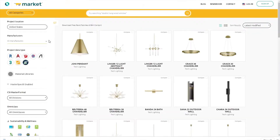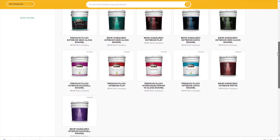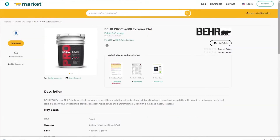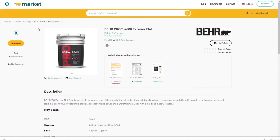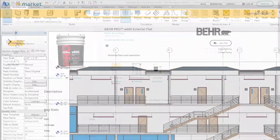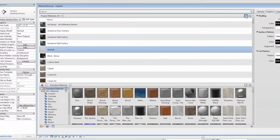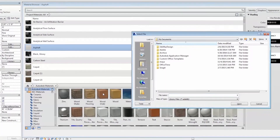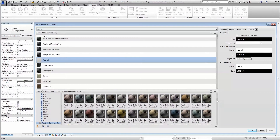You can download and store the material Revit library files on your local computer or centrally on a server for a larger project team, and load it right into your Revit model for easy access to every product and color you might need. With the library, you have the ability to import only certain products or colors, or entire palettes, to meet your specific project needs. You can even rename the library as you see fit for your particular project.